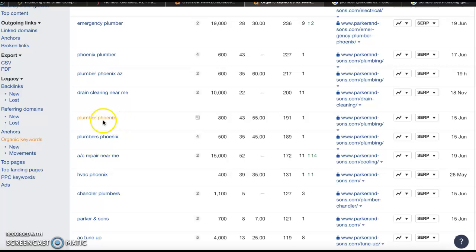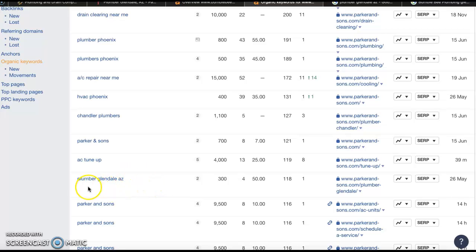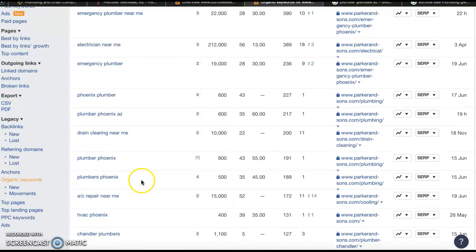You offer services in Phoenix, so "Plumber Phoenix" has about 800 searches per month. These are those buyer intent keywords you want to have on your homepage, sprinkled throughout your content and throughout your entire website — because if you can get some of these searches, that's a ton of clients you guys can start landing. "Plumber Glendale Arizona" has about 300 people per month searching for it, so this is definitely one of those keywords you're going to want on your homepage.